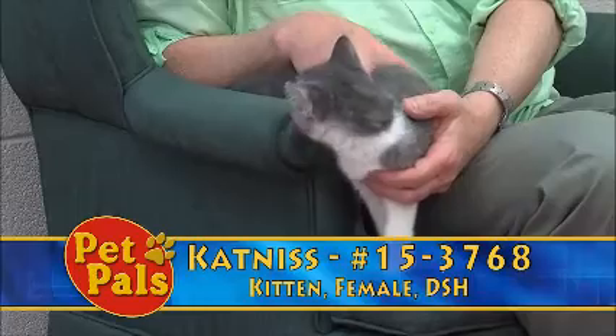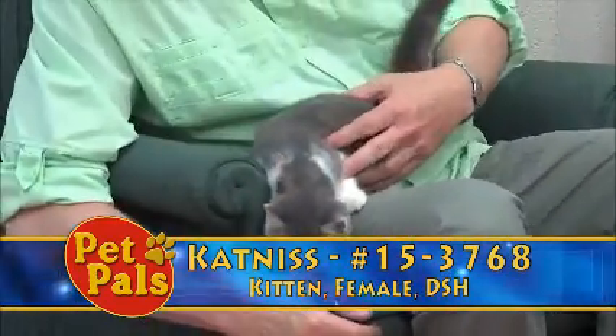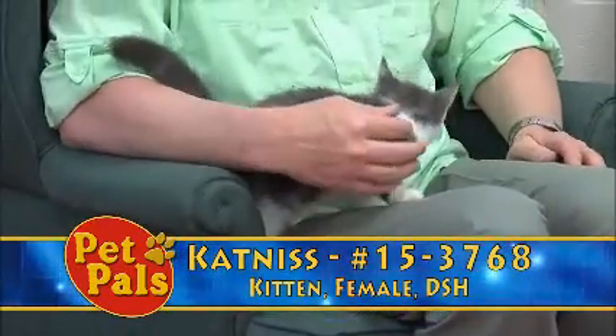She's a little over three pounds. Kittens need to be three pounds in order to be spayed or neutered prior to leaving the shelter, so that's when we start bringing them back in from foster care.